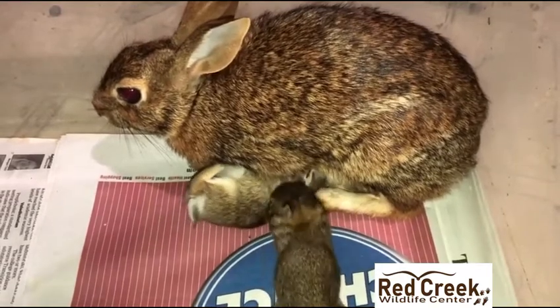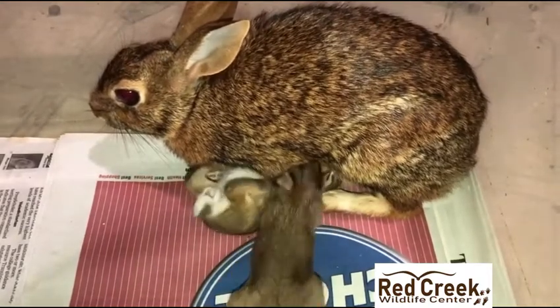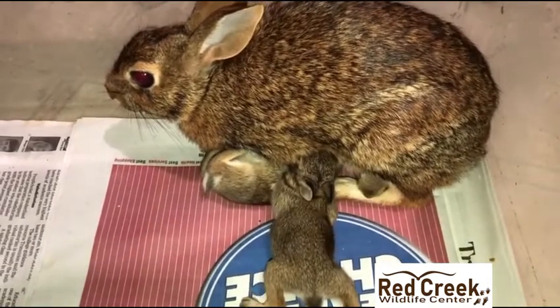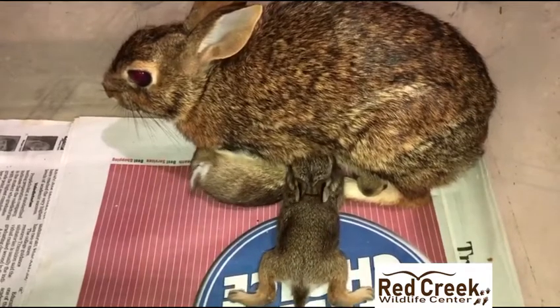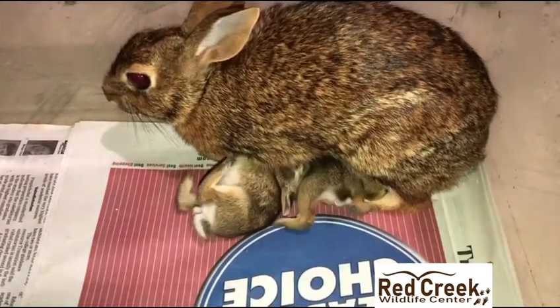This video went viral with over a million views and over 900 comments. Some people were concerned that mama looked scared and didn't have bedding. We explained that mom and babies have an enclosure with ample nesting material and food, and that we never photograph her inside the nest box. In the wild, the mother rabbit will freeze while standing over the nest to feed so this does not attract predators — that is what she's doing here. It's purely instinctive.